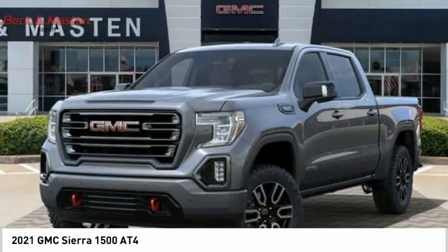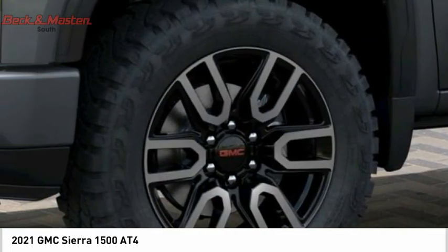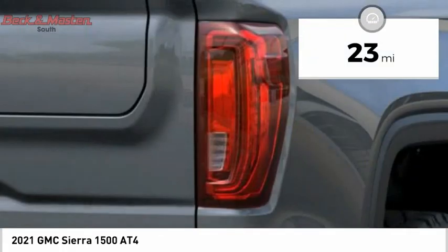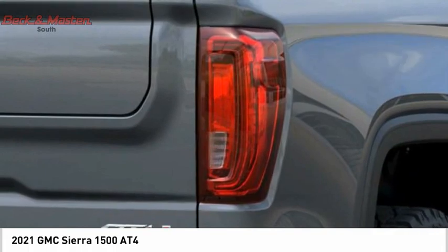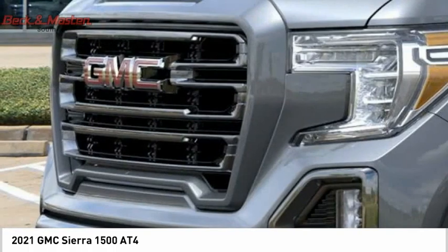Power and advanced technology can both be found in this fantastic truck. This vehicle has less than 100 miles — take it for a spin and see why so many shoppers are now proud owners.